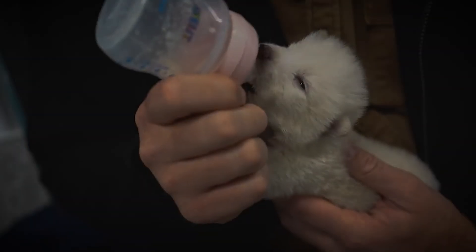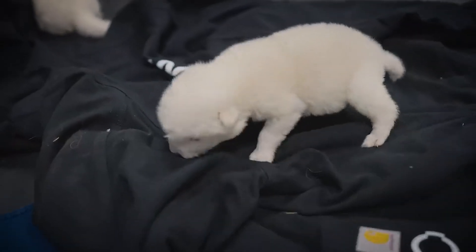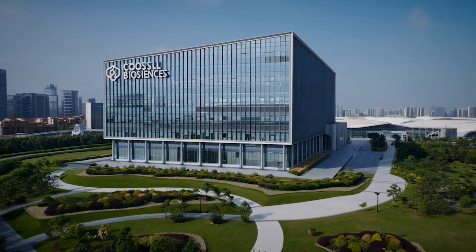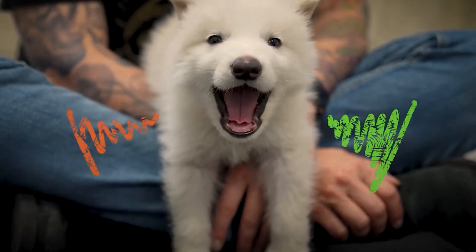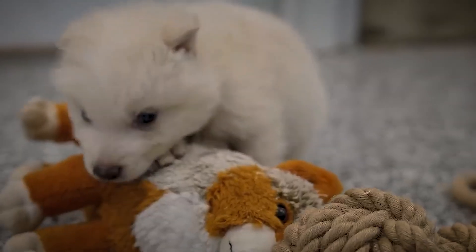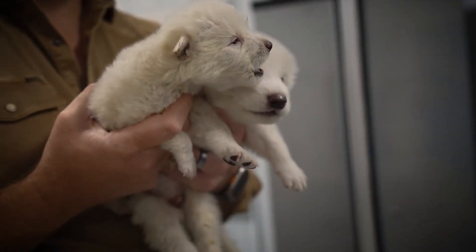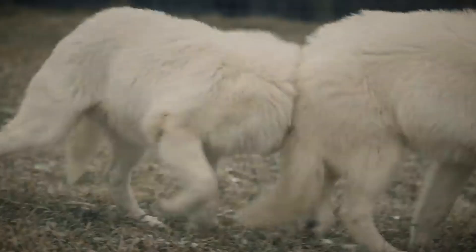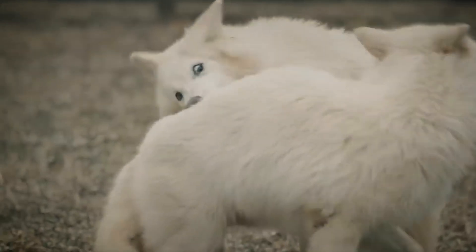Recently, we have a partial resurrection of a species called the dire wolf. The breakthrough happened in early 2025 by Colossal Biosciences. It announced three wolf puppies — Romulus, Remus, and Khaleesi — engineered by editing gray wolf DNA to include dire wolf genes. They carry traits like a bulkier frame and pale, dense fur.